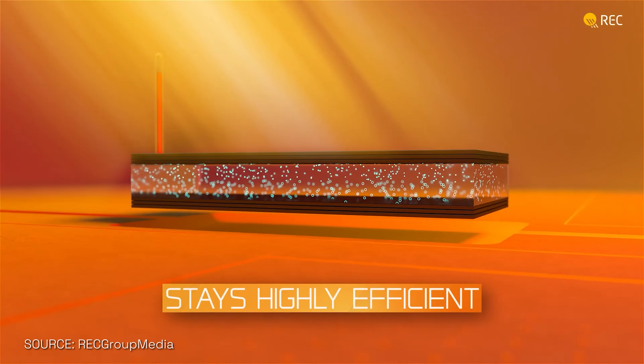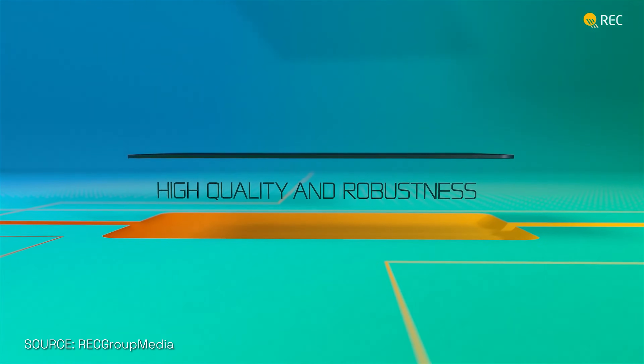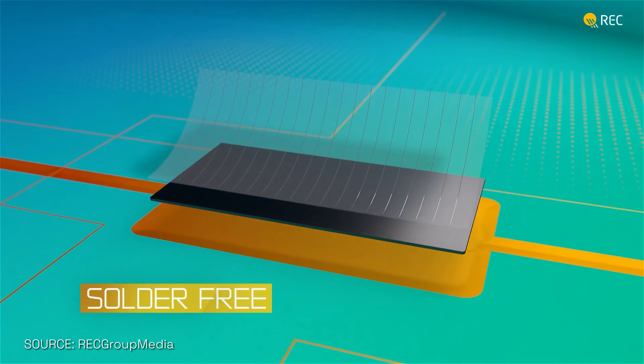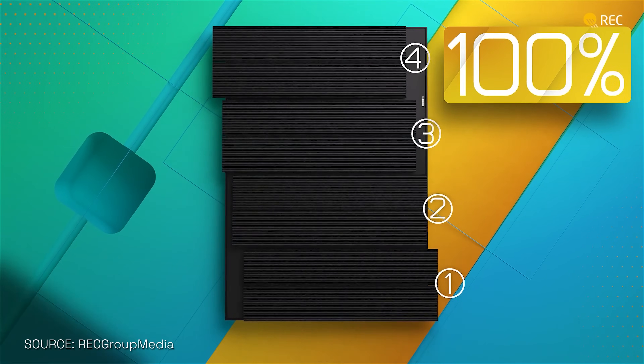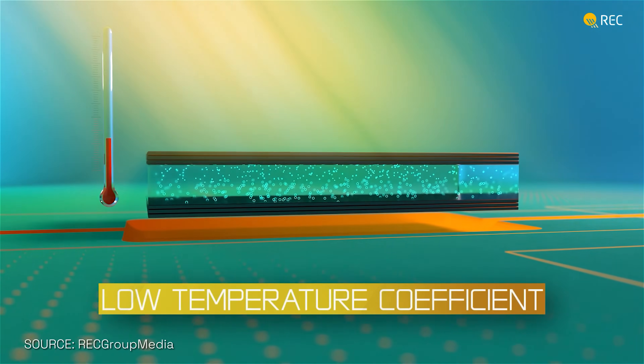However, N-Type is actually not the latest technology anymore. Heterojunction technology is now the latest technology, and that's something that the market still needs to learn about. Heterojunction is an evolution of the N-Type because it combines two types of technology — N-Type with thin film. Thin film was very popular in the past, so Heterojunction now brings both together. The advantage is that Heterojunction solar panels can perform really well under low light because of the thin film, and they can perform extremely well under hot conditions because they have the lowest temperature coefficient — the best tolerance against heat.